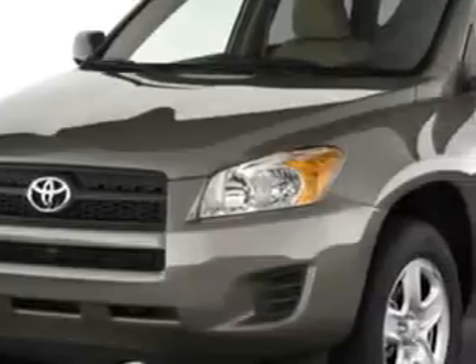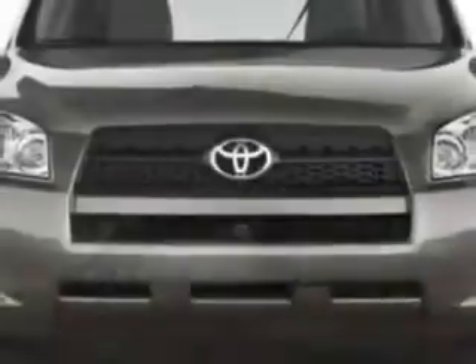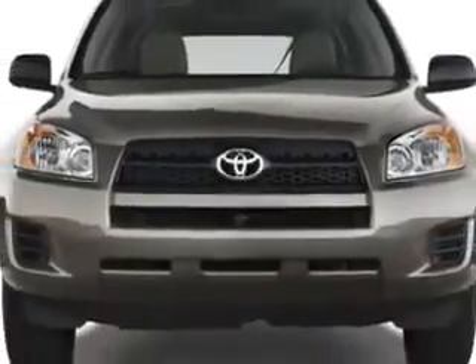At Toyota of Orange, we know you need a car that offers convenience, comfort, and space — whether taking the kids to their soccer game or having a night out with your friends. And here it is: imagine driving this great...